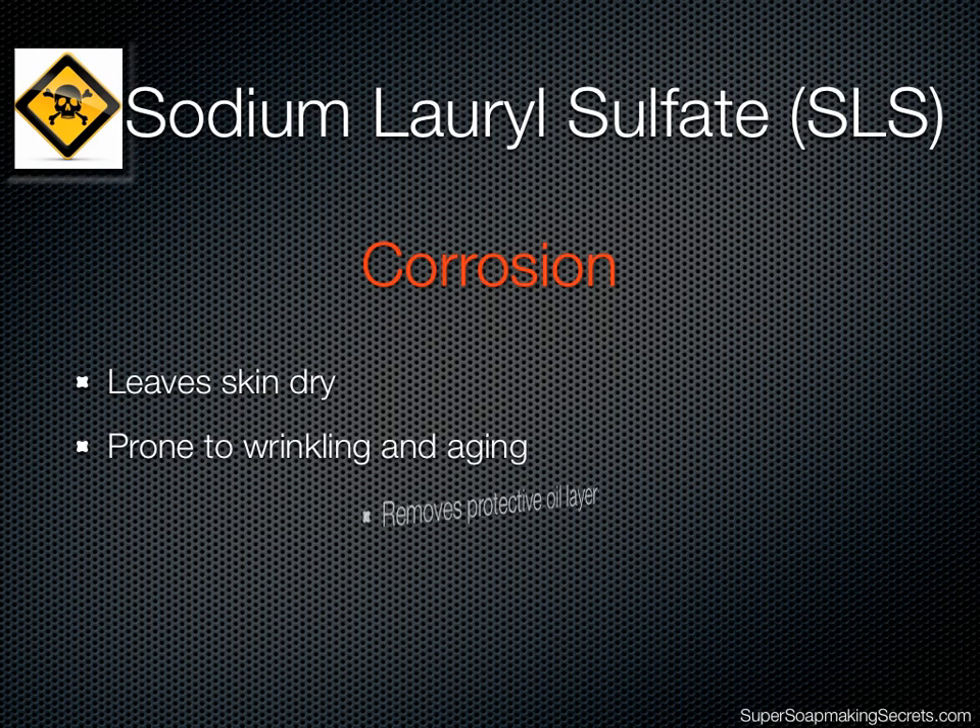And, by removing the protective layer of oil that coats our skin, SLS impairs the skin's ability to keep itself well moisturized.